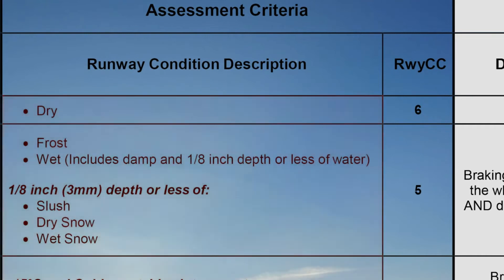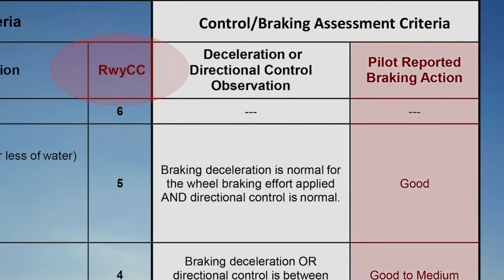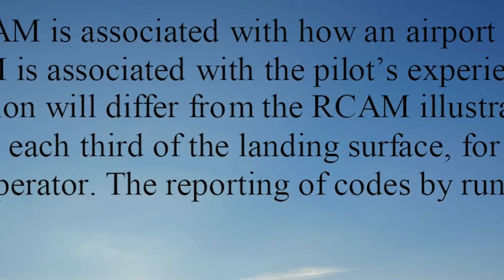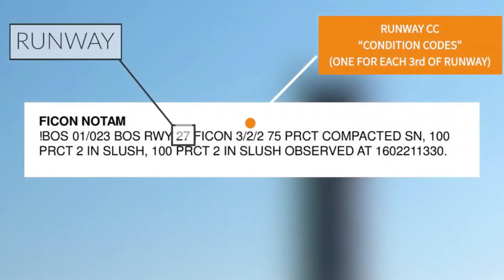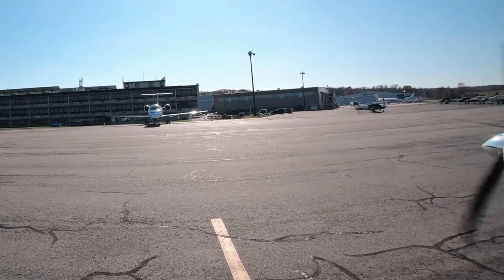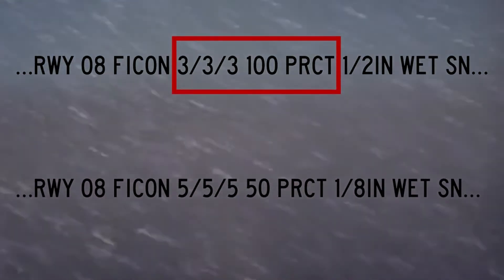These numerical runway condition codes, encoded in a FICON NOTAM as runway CC, also correlate with pilot braking condition descriptors referred to earlier in this video. Runway condition codes are reported for each third of a runway. ATC will provide surface condition information received from pilots or airport management in qualitative or runway condition code terms. Pilots should also advise ATC if the current conditions they are experiencing are different than those reported in FICON NOTAMs, and if faced with conflicting reports, consider or expect the more conservative or limiting condition.